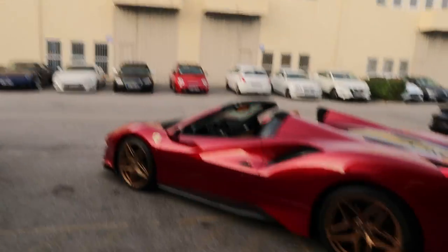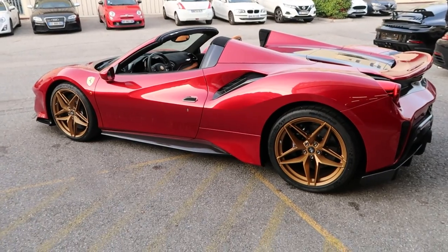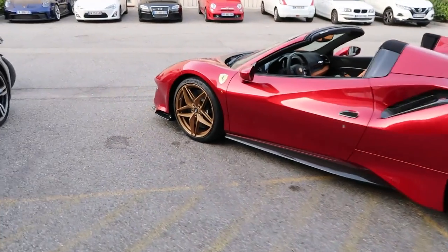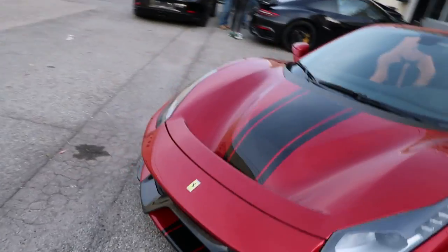I find it fascinating to see the specs on these cars and how much these things can cost, and how far you can go with these programs — tailor-made, etc. So why not give you guys a little bit of a tour of this Pista Spyder, which has 120,000 euros worth of options on it? Walk around, look at the various options, and talk you through it.